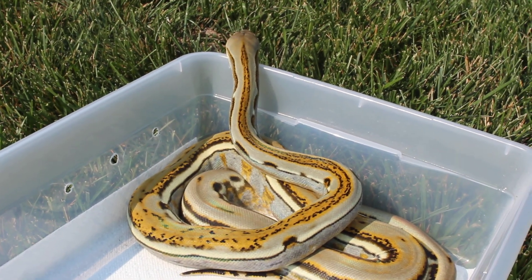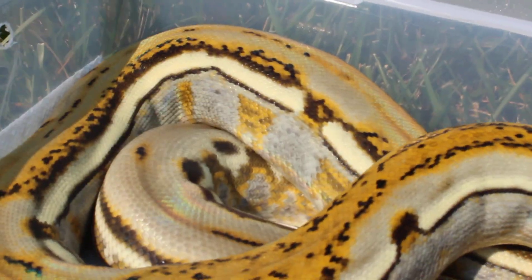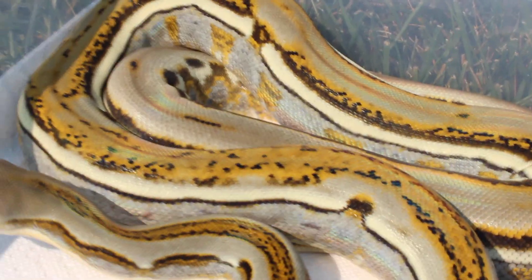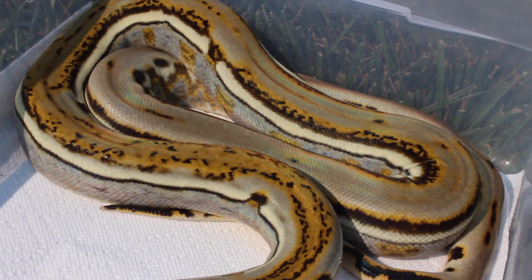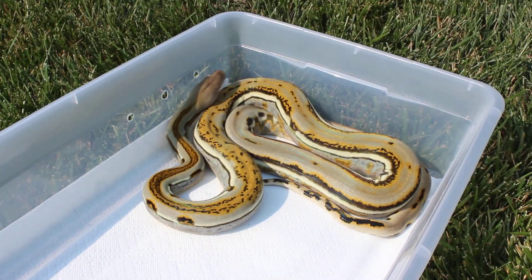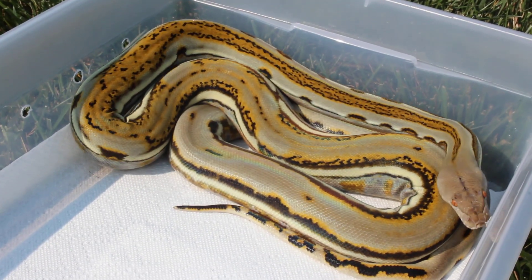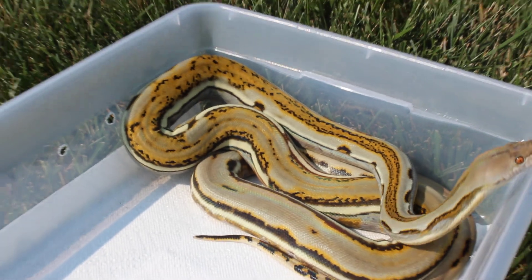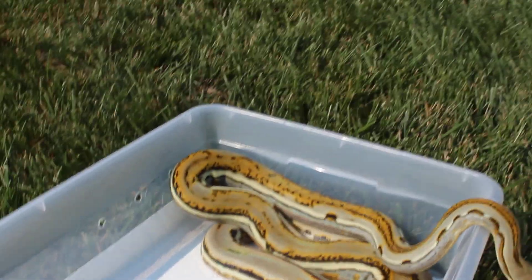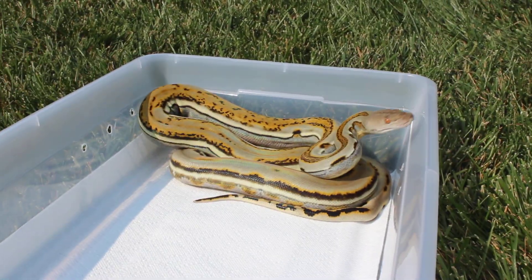I think he just found freedom. Those blues and silvers are just out of this world. I love his back pattern, I love everything about this guy. Plan on making, through selective breeding, some of the nicest genetic stripes and genetic striped tigers out there. I'm a little biased, but I feel like I got two of the best in the hobby — not many people have genetic striped tigers.